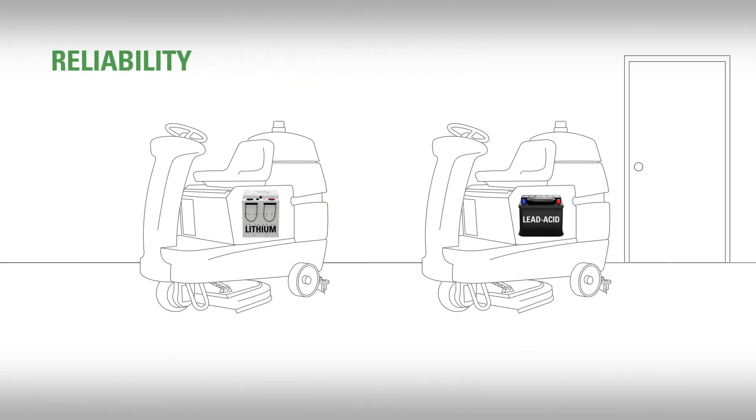Probably the biggest proof that AES batteries will save you money in the long run is the reliability when it comes to the sustained high-performance life of the batteries. In short, one single AES battery can last the life of your equipment, versus lead-acid which requires multiple replacement batteries over the life of the equipment.